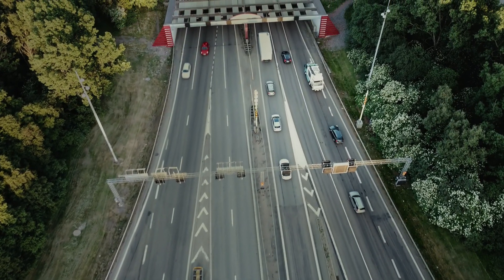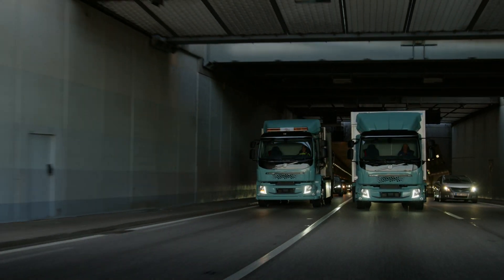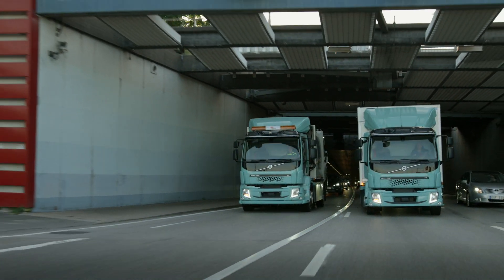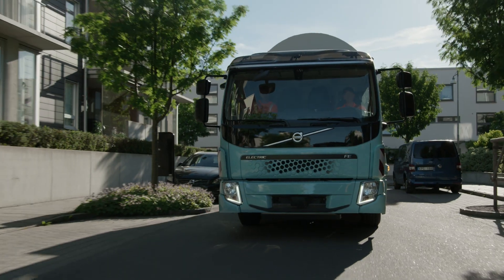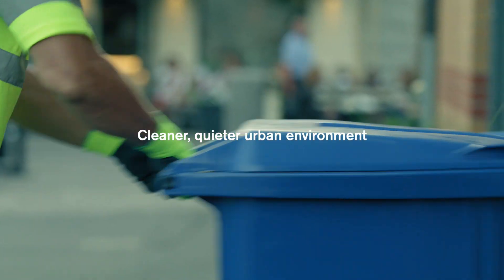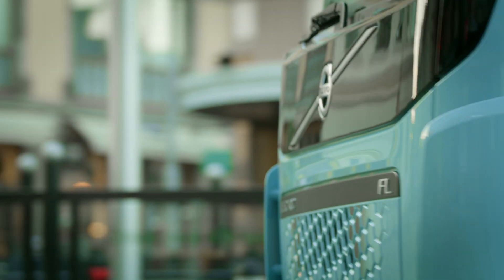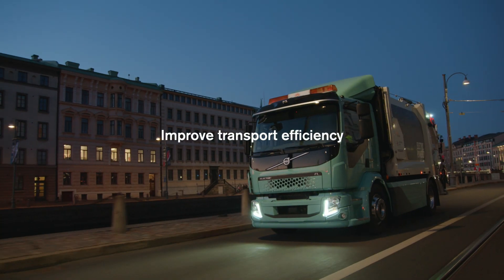Electric trucks are no longer just a vision of the future — they're here and now. Volvo's fully electric-powered trucks, Volvo FL and Volvo FE Electric, pave the way for a cleaner, quieter urban environment to reduce climate impact and equally decrease congestion and improve transport efficiency.